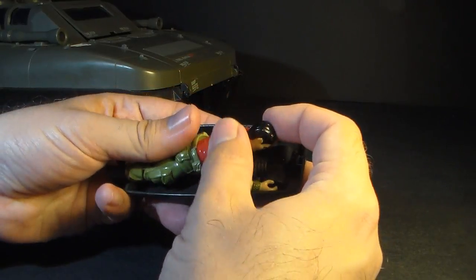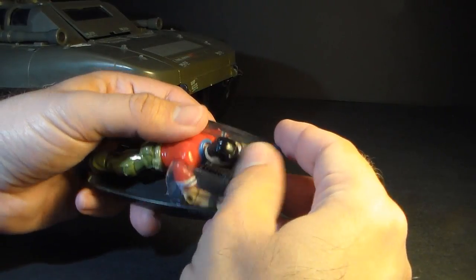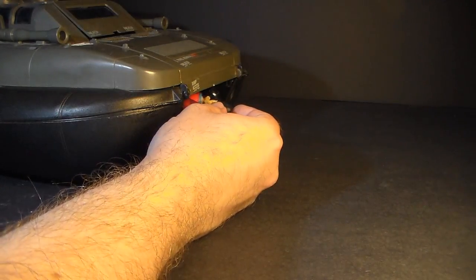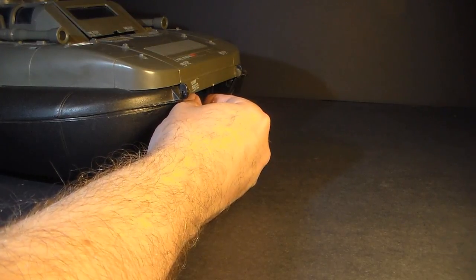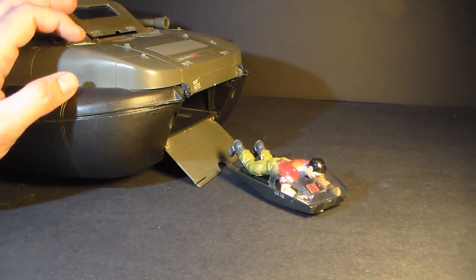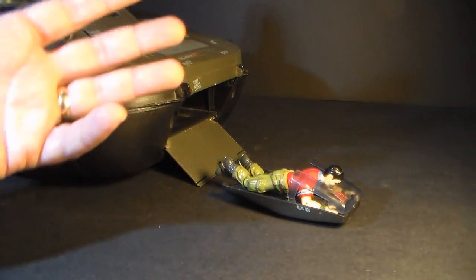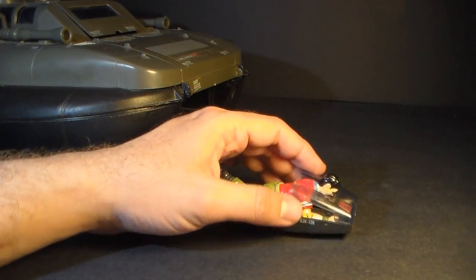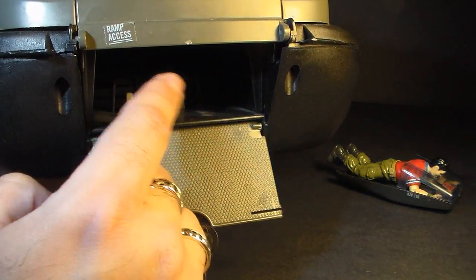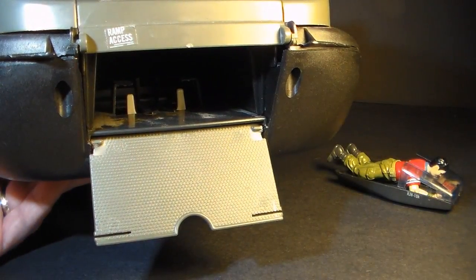You can put a figure in the Recon Sled — just slide him in face down and put the canopy over him. He doesn't peg in; there's no seat belt, so he's just loose. You can put the Recon Sled back in the bay, feel the spring, push it back until it clicks, and then launch it with the figure on board. Those two white tabs inside are connected to the spring — that's what you push back to load it so you can launch the sled.